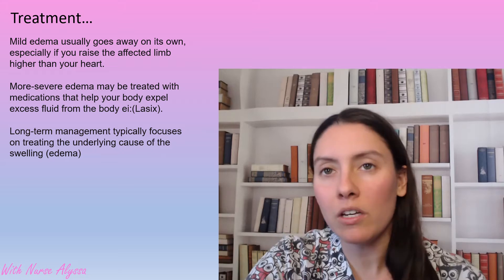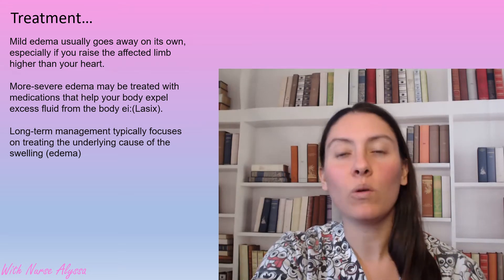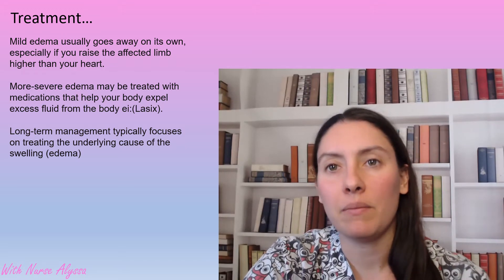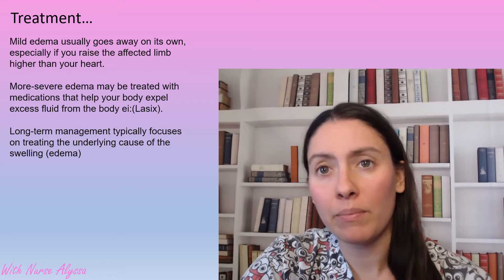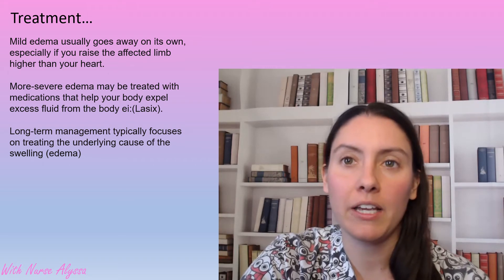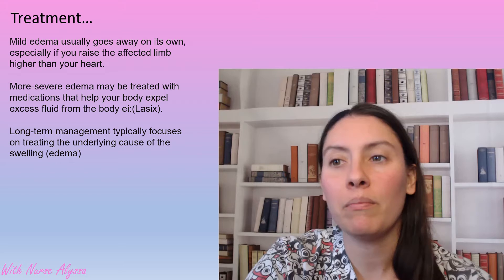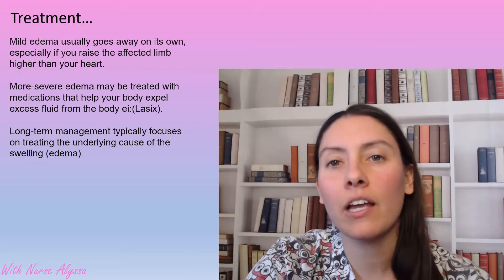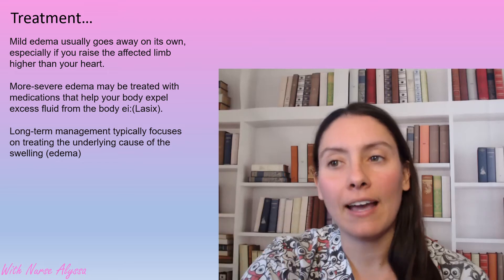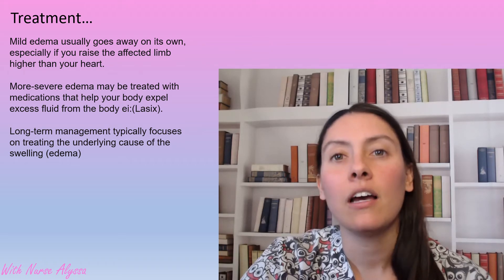Mild edema normally goes away on its own. As soon as you lay down for the night, go to sleep, and your legs are level with the rest of your body, the fluid will move back up and go to your bladder. For more severe edema, sometimes compression therapy is ordered, or diuretic medications such as Lasix to expel the excess fluid from the body. The main idea for treatment is long-term management that includes treating the underlying cause of the edema.